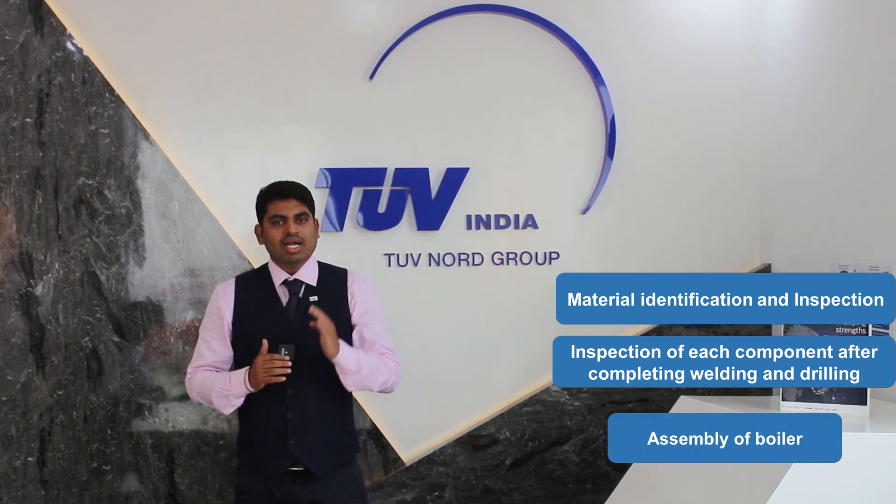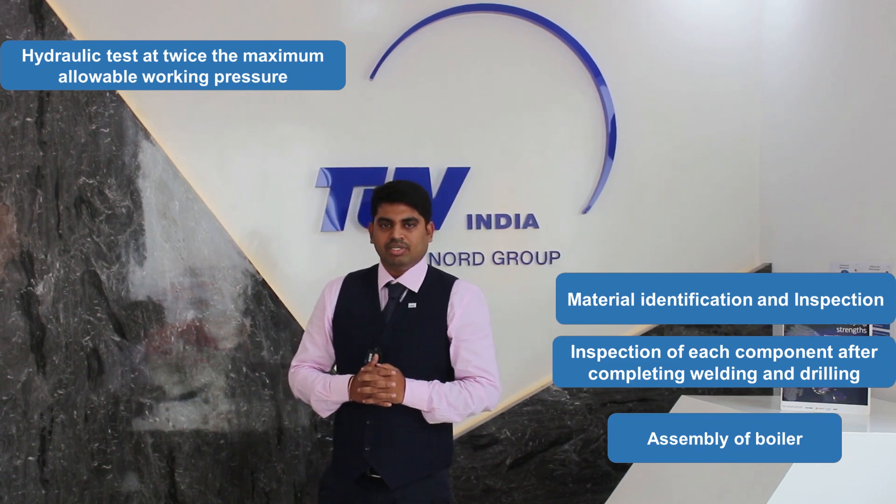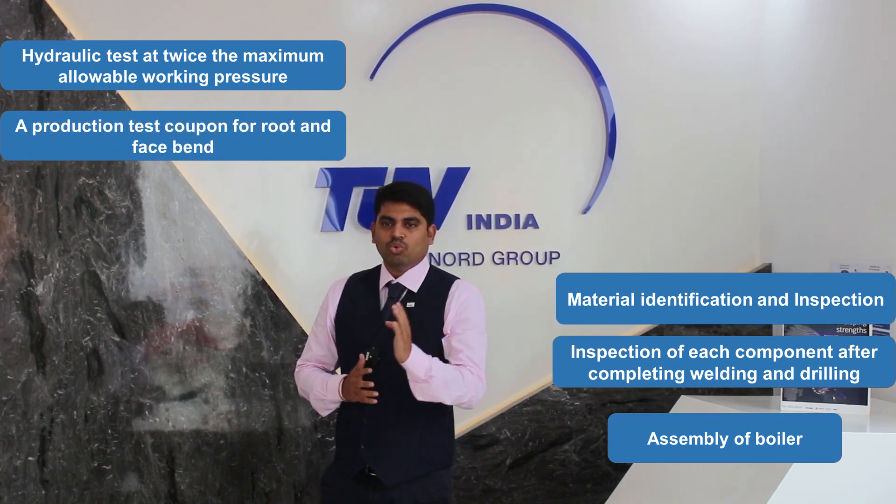Assembly of the boiler, hydrostatic test at twice the maximum allowable working pressure, and a production test coupon for root and face bend.